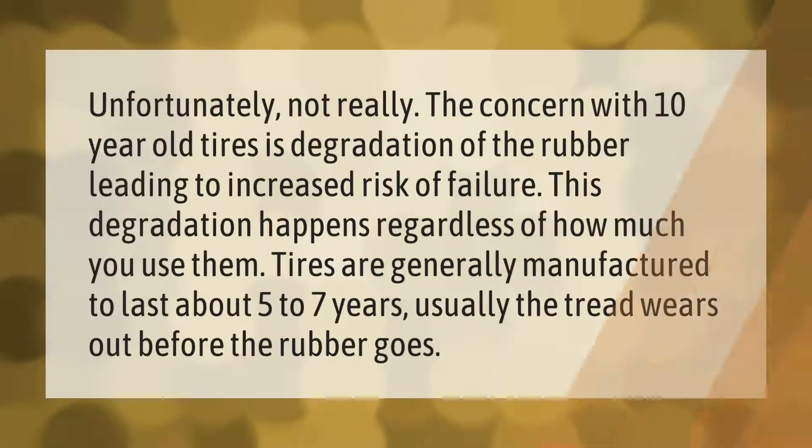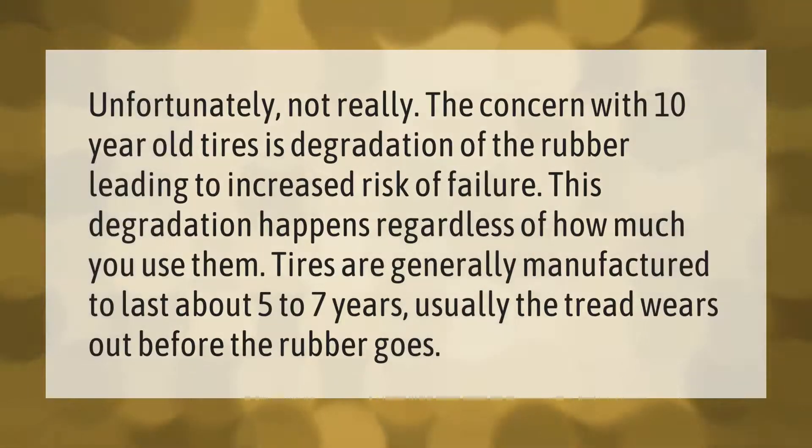Unfortunately, not really. The concern with 10-year-old tires is degradation of the rubber, leading to increased risk of failure. This degradation happens regardless of how much you use them. Tires are generally manufactured to last about five to seven years — usually the tread wears out before the rubber goes.